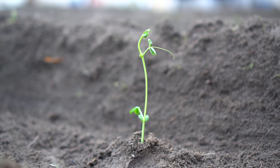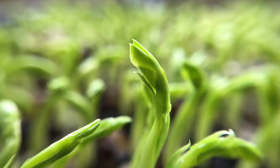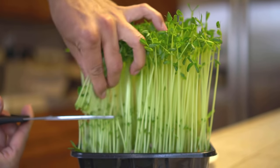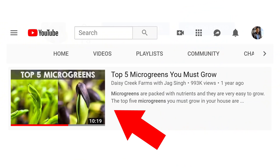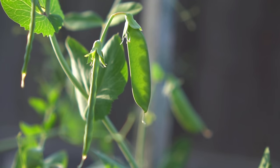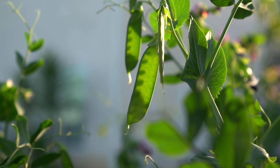Number seven: peas. Peas are easy to grow — you can directly sow them in the ground or start seedlings ahead of time. You can also grow pea shoot microgreens. Growing peas is simple: you just need a trellis for them to climb on, and you can start harvesting peas in just two months. Pea plants will produce from two months into growing all the way through spring.